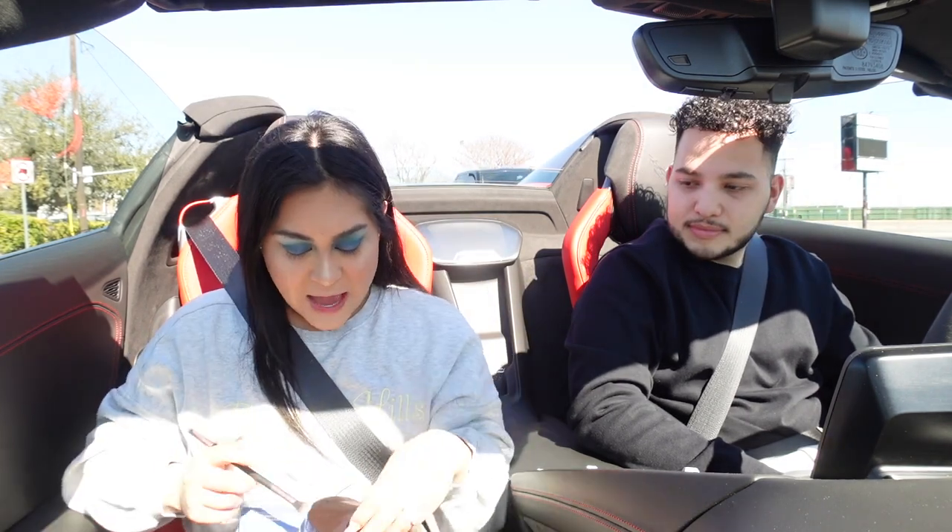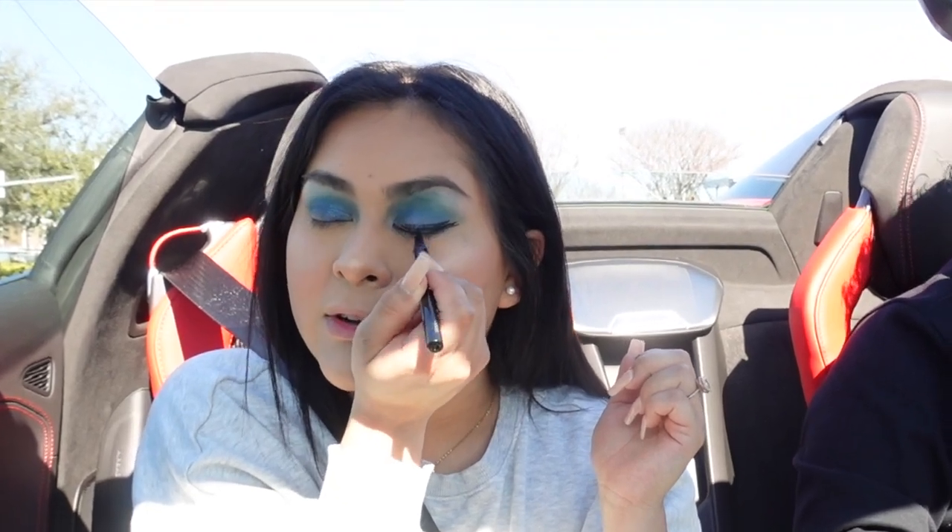We're done with that. I should do the eyeliner while we're at the red light. We're gonna take the LA Girl Jet Lag eyeliner and attempt to make a wing. Close my eye — oh, this is not gonna be good. I can already feel it. What is my hand doing? I'm literally trying my best to do my makeup right now.